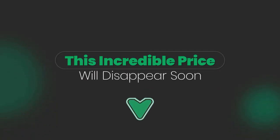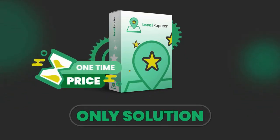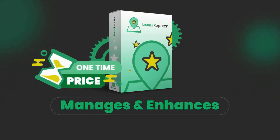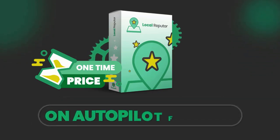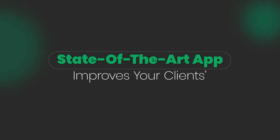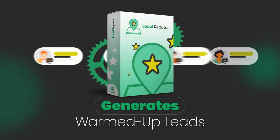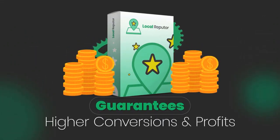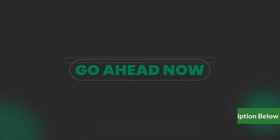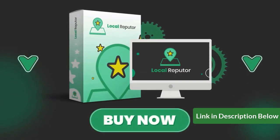Fair warning — this incredible price you see below will disappear soon. Remember, Local Reputer is the only solution for a one-time price that manages and enhances local businesses' reputation online on autopilot for you. This state-of-the-art app improves your clients' local profile ratings automatically, generates warmed-up leads, and guarantees higher conversions and profits. So go ahead now and claim your access before the next price increase. Press the Buy Now button to lock in your access to Local Reputer now.